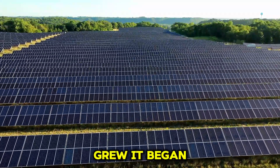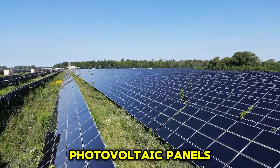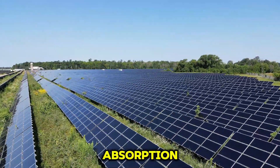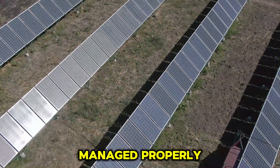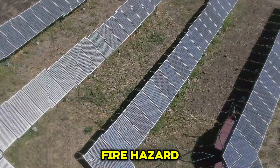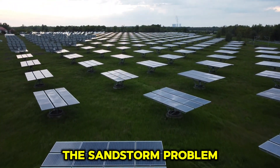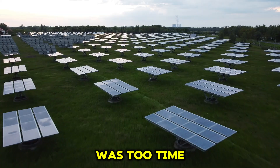As the grass grew, it began to pose new problems. If the grass height exceeded the photovoltaic panels, it blocked sunlight and hindered light absorption. Additionally, if not managed properly, the dry grass could become a fire hazard. Directly removing the grass would reinstate the sandstorm problem, and manual mowing was too time-consuming.